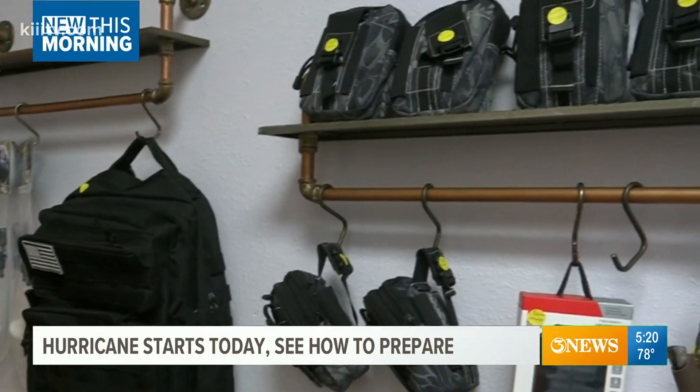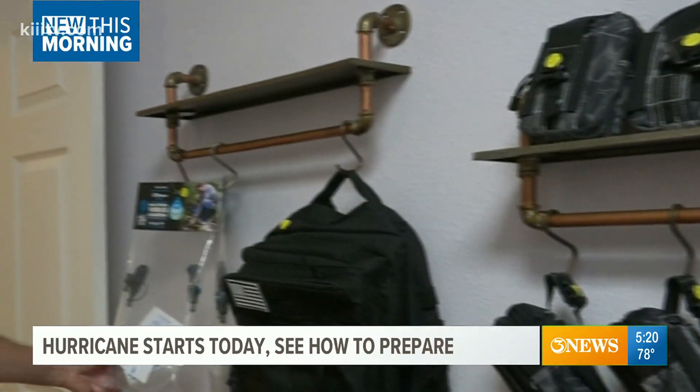A lot of people don't know what they need. A lot of the elderly don't know what they need to get them through. And these are not expensive items. Keep just a little bit on hand. Just educate them.